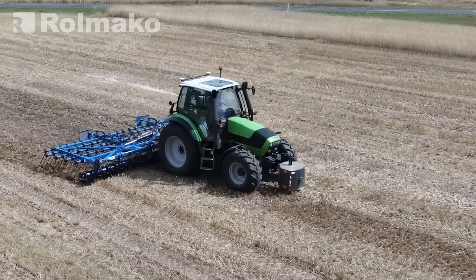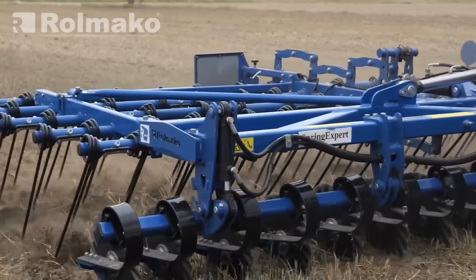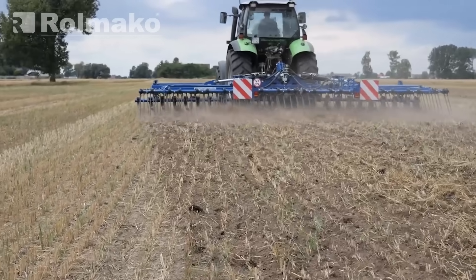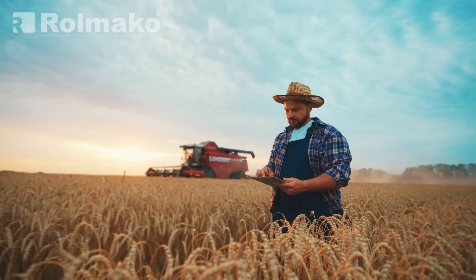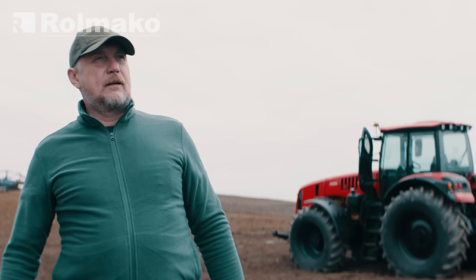Mulching, or covering the field with organic matter, protects the ground from drying out, improves soil fertility, and limits weed growth. Can we change our approach to agriculture to save the land and feed a growing population? That's a question each of us must answer, because the future of our planet depends on it.